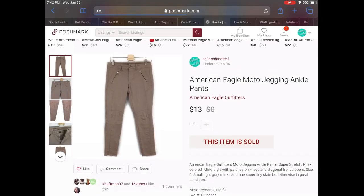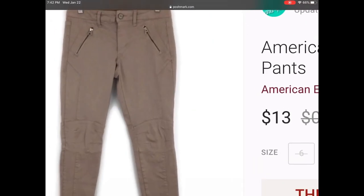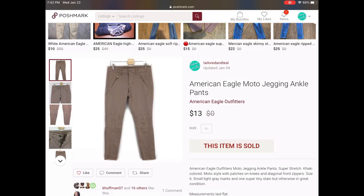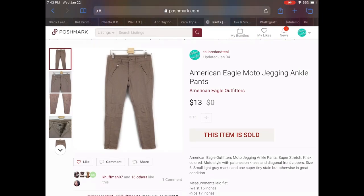Next up is a pair of American Eagle moto jegging ankle pants. These pants were really neat but they had some condition issues like some fading in certain areas, but had that cool moto-style knee area and zipper pockets. I did have this listed for a while so I was happy to have an offer for $13 and off it went to its new home.